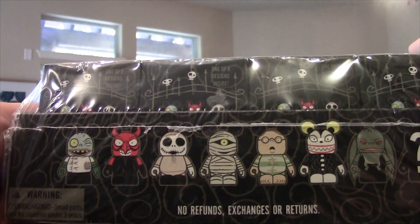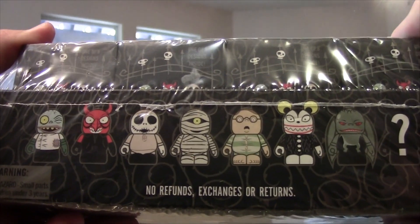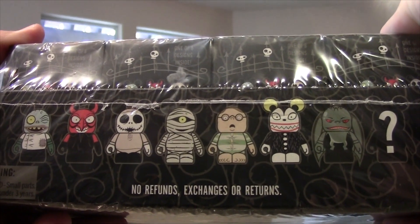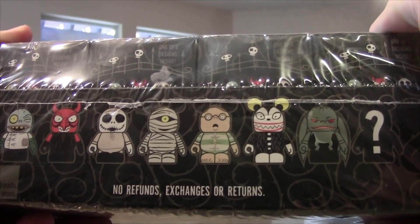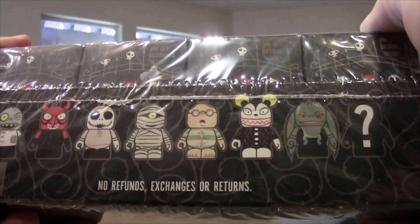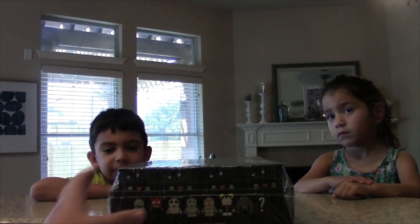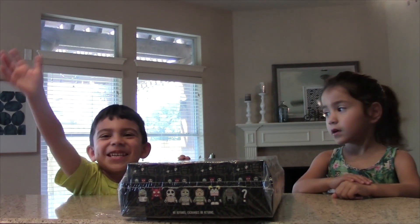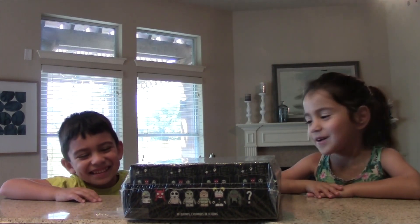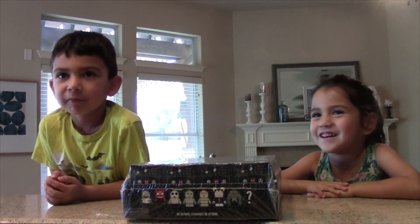We got Igor, we got the Devil, looks like Jack Skeleton in his pajamas, one of the kids from Christmas Town, a scary teddy, looks like a bat, a mummy, and then there is a mystery one. We don't know. I wonder if we're going to get the mystery one. If we do get the mystery one, who do you think it's going to be? Mickey Mouse. Are you guys ready to open them up?